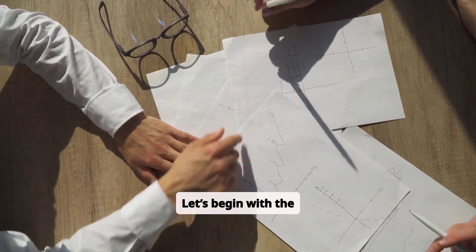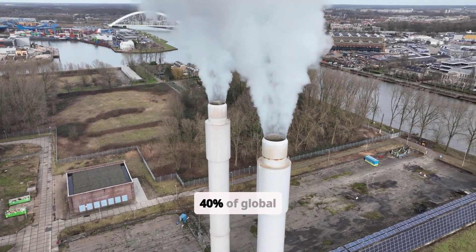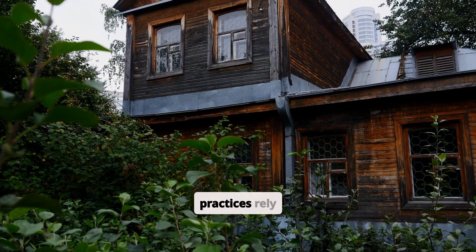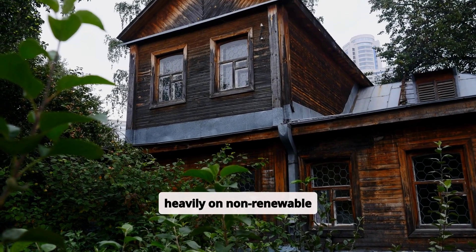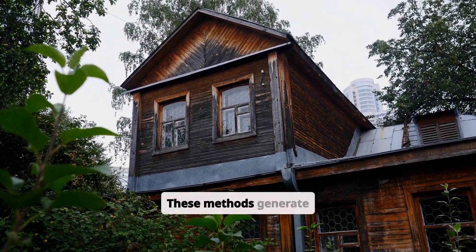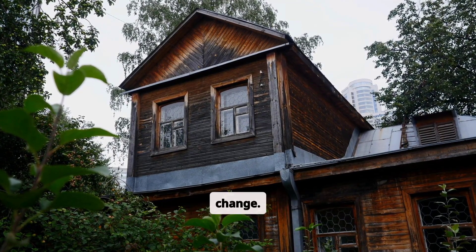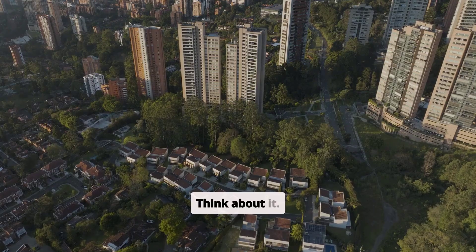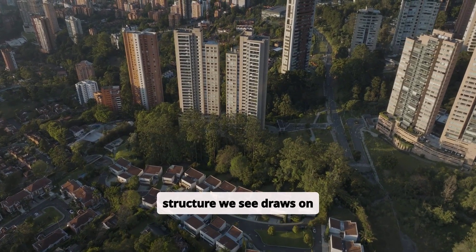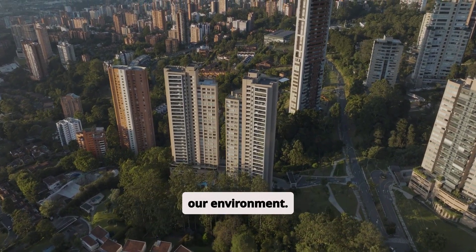Let's begin with the problem. Did you know that buildings are responsible for nearly 40% of global CO2 emissions? Traditional construction practices rely heavily on non-renewable materials, which require massive amounts of energy to produce. These methods generate substantial waste and pollution, contributing to climate change. From skyscrapers to homes, every structure we see draws on resources for steel, concrete, and energy-intensive equipment, straining our environment.